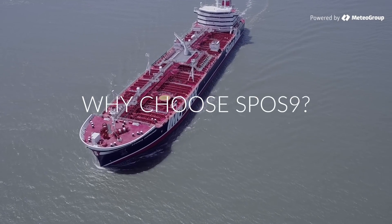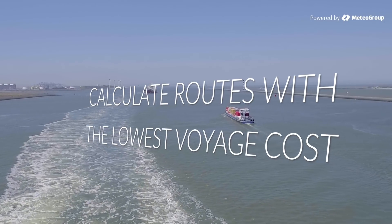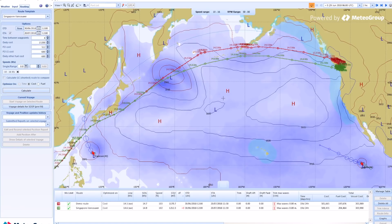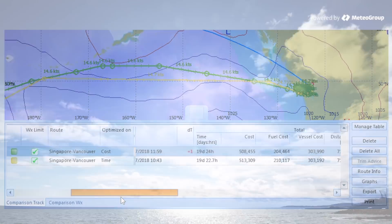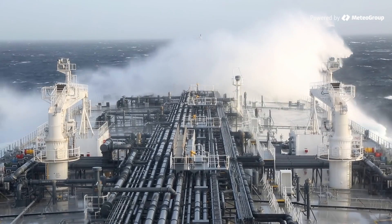So why choose SPOS9? Expertly calculate routes with the lowest voyage cost using the industry's first variable speed algorithm. SPOS9's nautical forecast outperforms all existing models, making it the best tool to avoid heavy weather and increase ship safety.